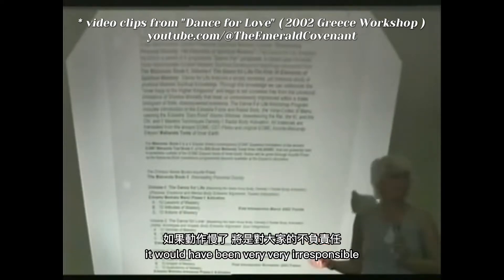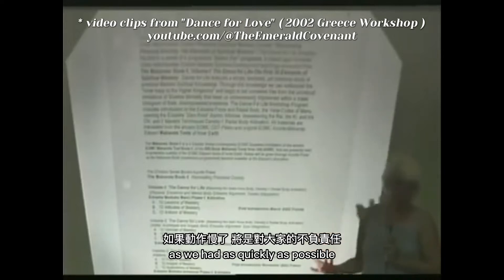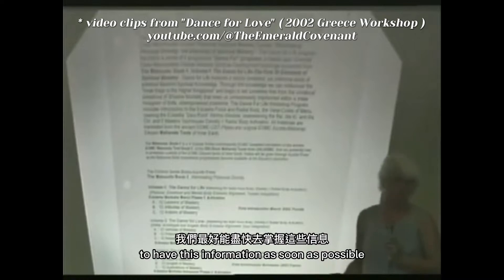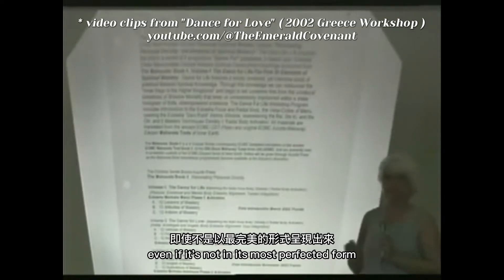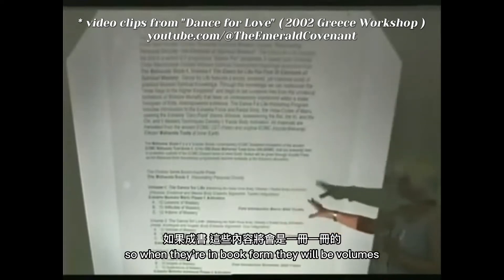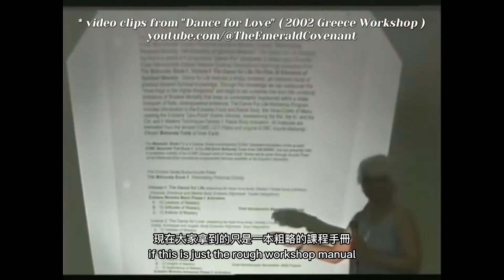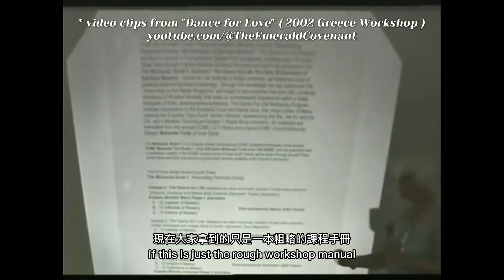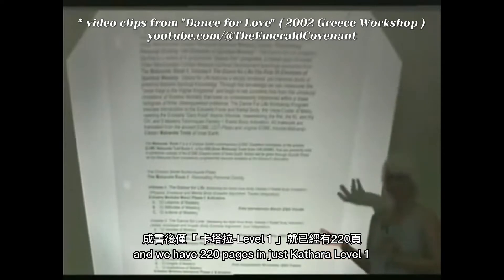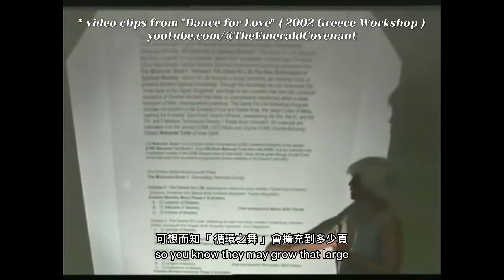It would have been very irresponsible for us to not release as much as we had as quickly as possible, because there are some things happening that it will be in your best interest to have this information as soon as possible, even if it's not in its most perfected form. When they're in book form they will be volumes, and I'm almost afraid to think of how many pages — because Cathara started out as a rough workshop manual and we have 220 pages in just Cathara Level 1, so they may grow that large.